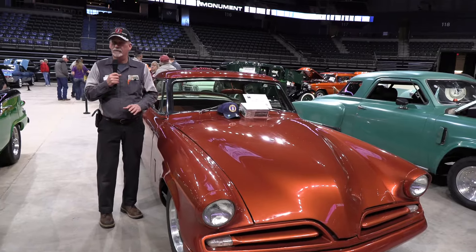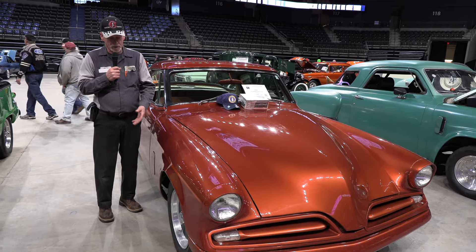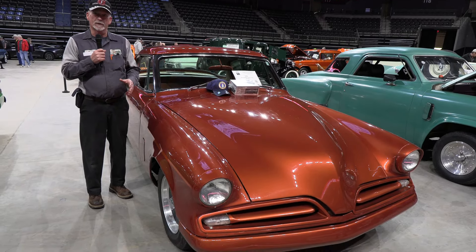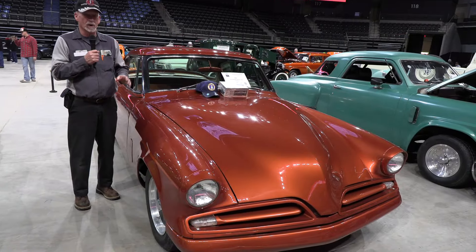It's a fun car to drive — it drives like a modern car. You can run 80 miles an hour all day long and it never even skips a beat. It has modern brakes, modern wheels, everything about it has been updated. It's an older restoration, probably 15 to 20 years old since it was done, so it's starting to show a little bit of age, but still a good-looking car.